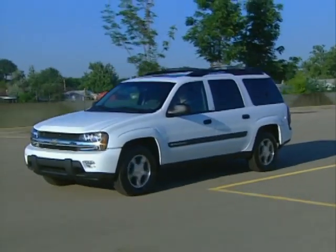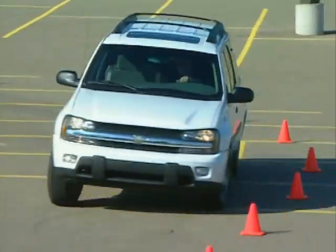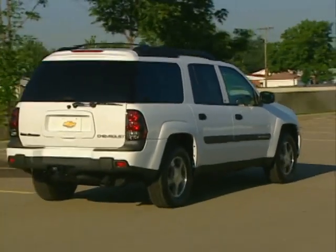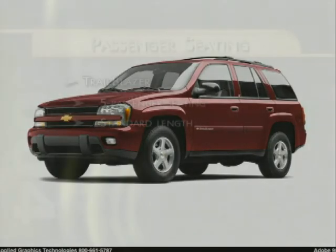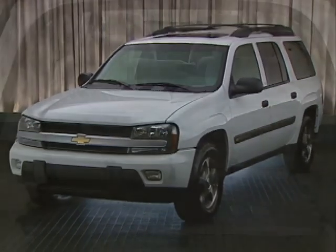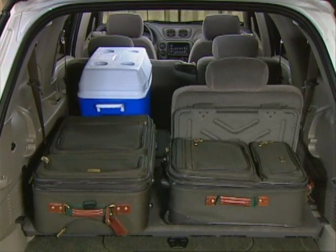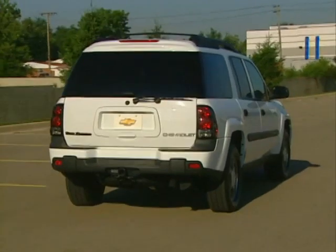Blending high-energy styling, outstanding versatility, and an enduringly fun-to-drive personality, Trailblazer picks up where ordinary SUVs leave off. Trailblazer is offered in two different four-door body styles: the standard length Trailblazer with seating for five, and the extended body Trailblazer EXT with room for seven or more than 27 cubic feet of additional cargo room with the third row folded flat. Both body styles give customers a choice of two or four-wheel drive.